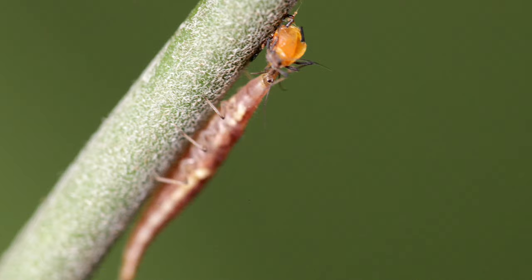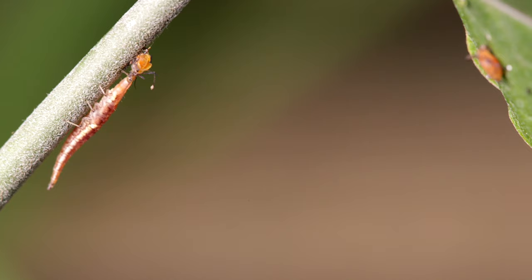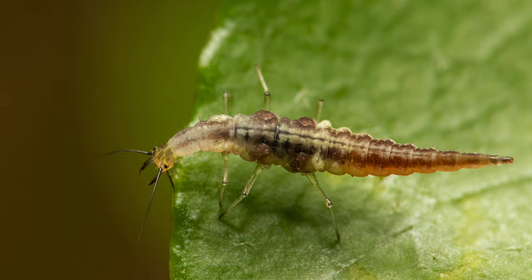Its function is to deter potential predators. The larvae of lacewings are specialized predators with elongated mandibles adapted for piercing and sucking. The larval body form varies between different families depending on the nature of their prey. In general, however, they have three pairs of thoracic legs, each ending in two claws.